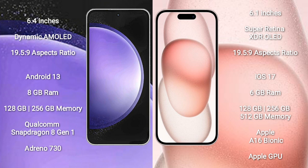iPhone 15 comes with 6GB RAM and 128GB to 512GB internal storage. It features an Apple A16 Bionic processor and Apple Graphics GPU.